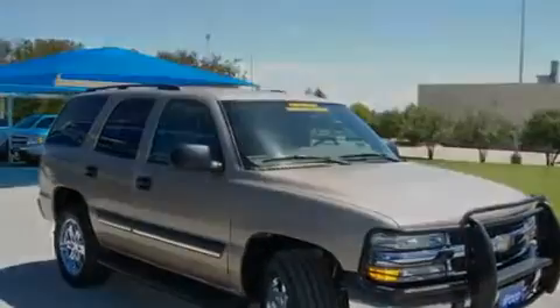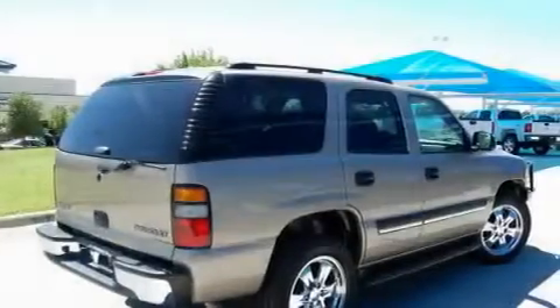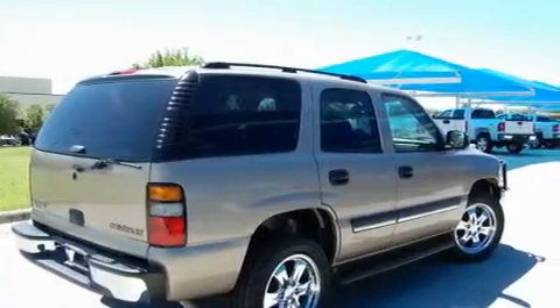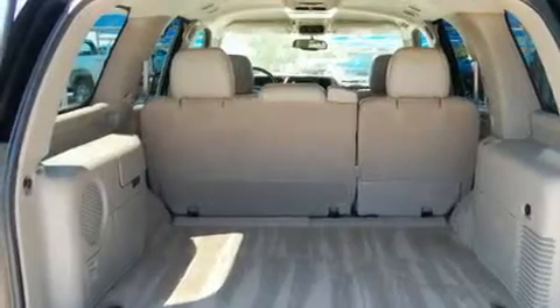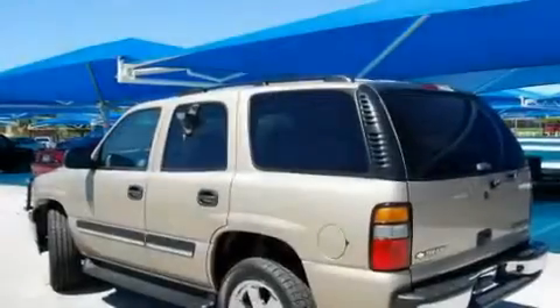Its top features include fold-down rear seats, cruise control, a rear window defroster, a CD player, chrome wheels, running boards, a security system, OnStar, a keyless entry system, and a DVD entertainment system.